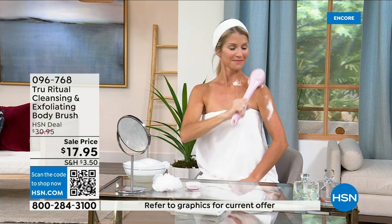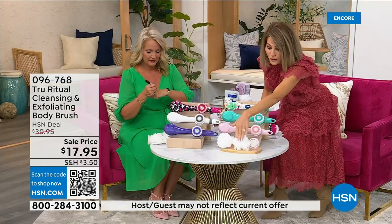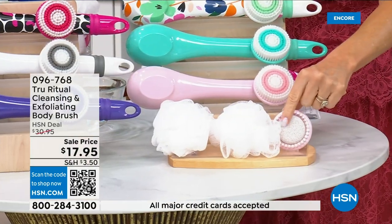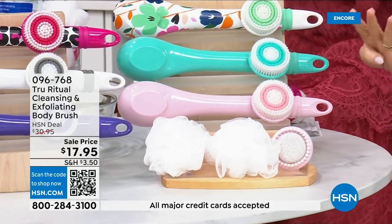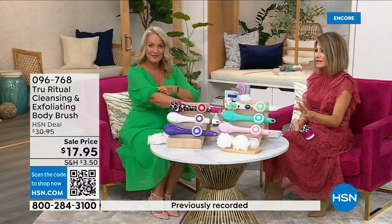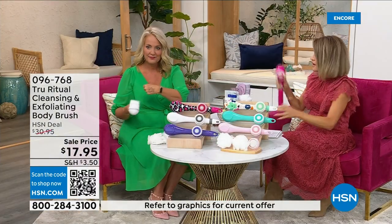You get all the accessories — two loofahs, a pumice with a brush around it, and a soft brush. That's four brush heads for 17.95. We're not going to spend 20 minutes on this. You've got about five more minutes to pick this up and choose your color while we have it.